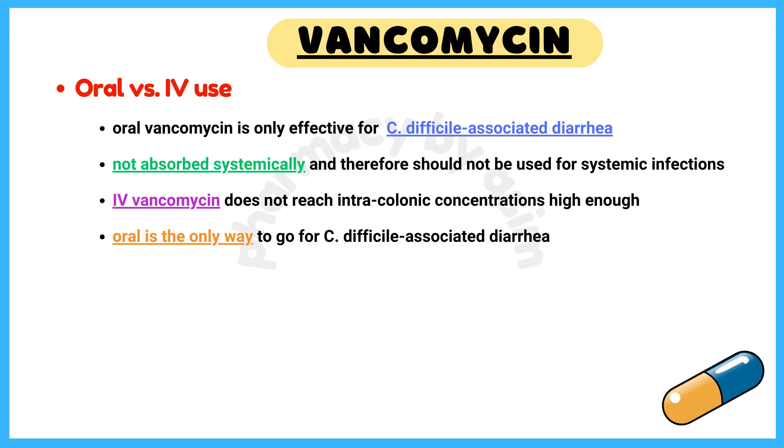Number 6: Oral versus Intravenous Use. Oral vancomycin is only effective for infections in the GI tract, such as C. difficile-associated diarrhea. It is not absorbed systemically and therefore should not be used for systemic infections. Intravenous vancomycin does not reach intracolonic concentrations high enough to kill C. difficile, so oral dosing is the only way to go.